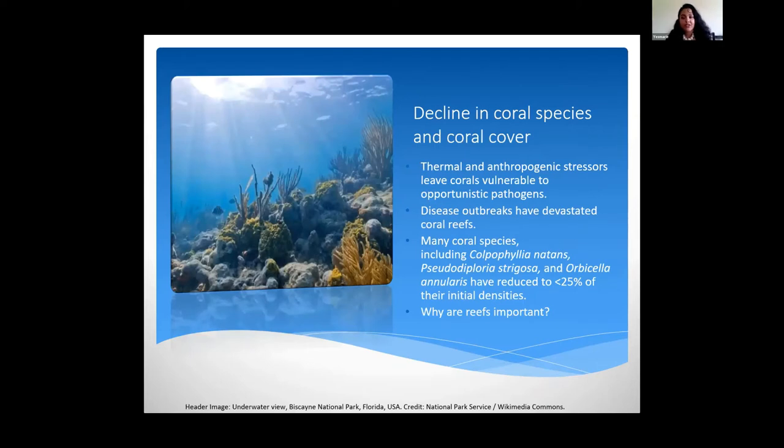I want to give you a little background first. There's been an overall decline in coral species and coral cover all over the world. This can be due to thermal and anthropogenic stressors that leave corals vulnerable to opportunistic pathogens, and because of that, disease outbreaks have devastated coral reefs very severely. There are many coral species affected, including Colpophyllia natans, Pseudodiploria strigosa, and Orbicella annularis, which have reduced from their initial densities over 25%.